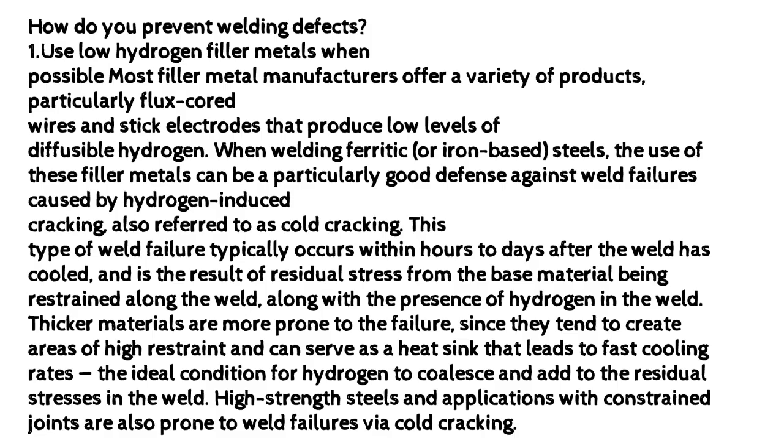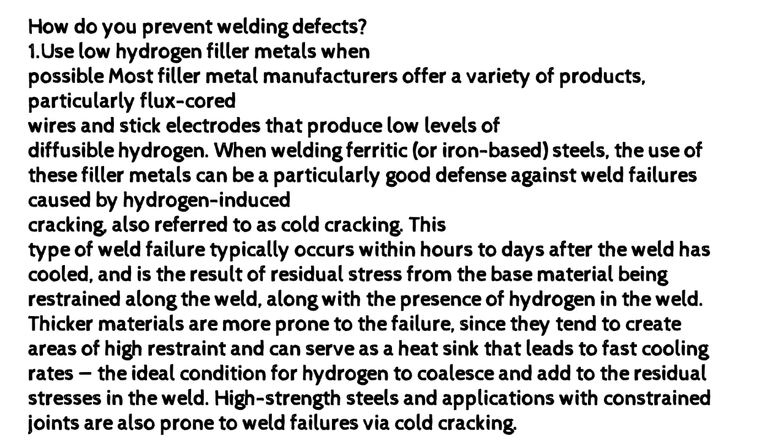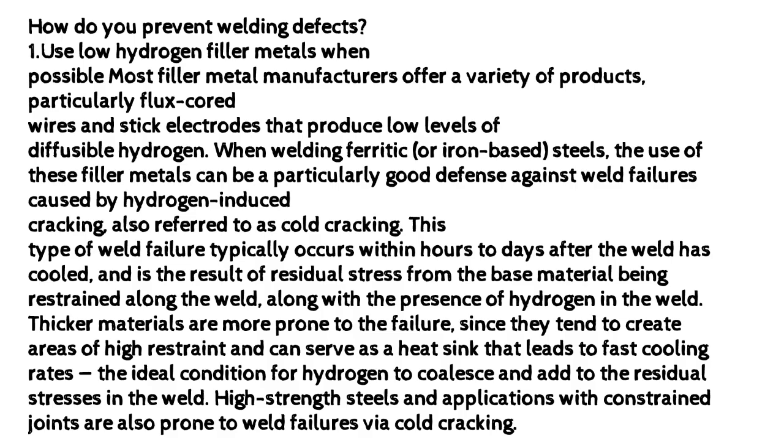This type of weld failure typically occurs within hours to days after the weld has cooled, as the result of residual stress from the base material being restrained along the weld, along with the presence of hydrogen in the weld. Thicker materials are more prone to the failure, since they tend to create areas of high restraint and can serve as a heat sink that leads to fast cooling rates — the ideal condition for hydrogen to coalesce and add to the residual stresses in the weld. High-strength steels and applications with constrained joints are also prone to weld failures via cold cracking.